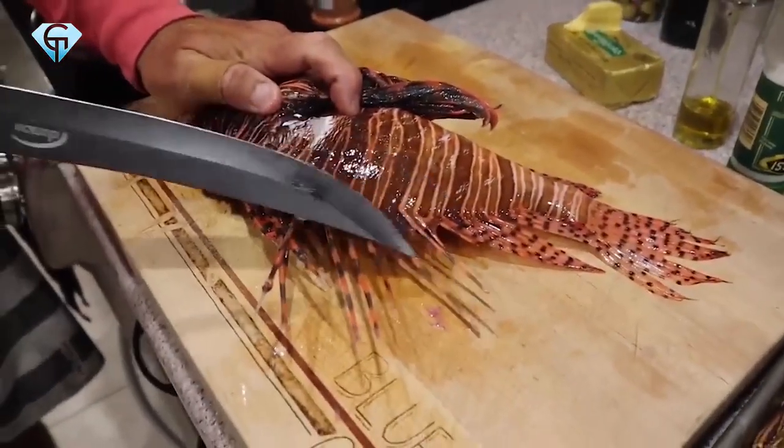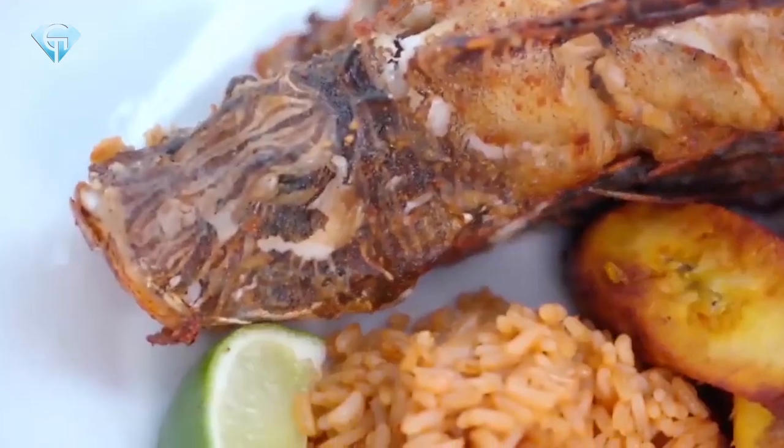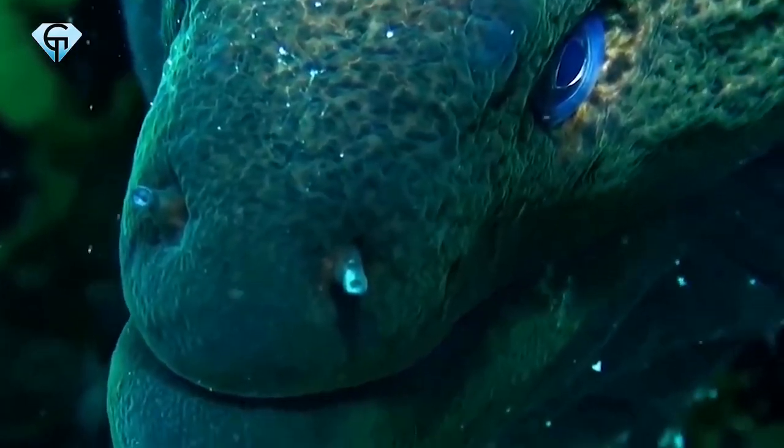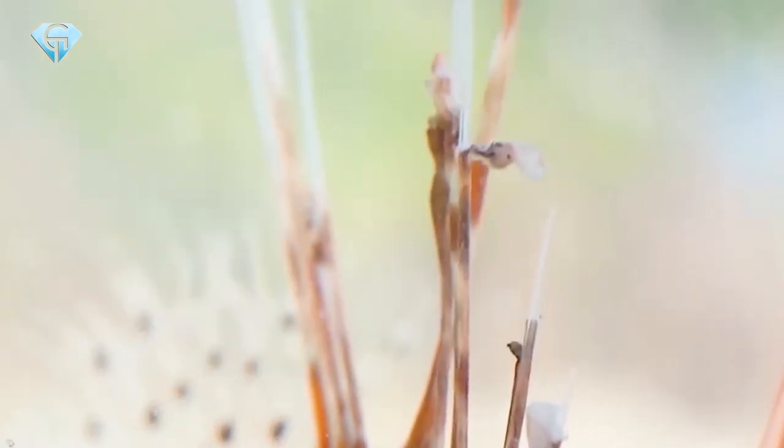Humans, however, have managed to try the Lionfish out as well, and it is said to be very tasty if prepared right. Not very tasty for other predators, though. So it is unlikely that the Red Lionfish will be aggressive towards humans.